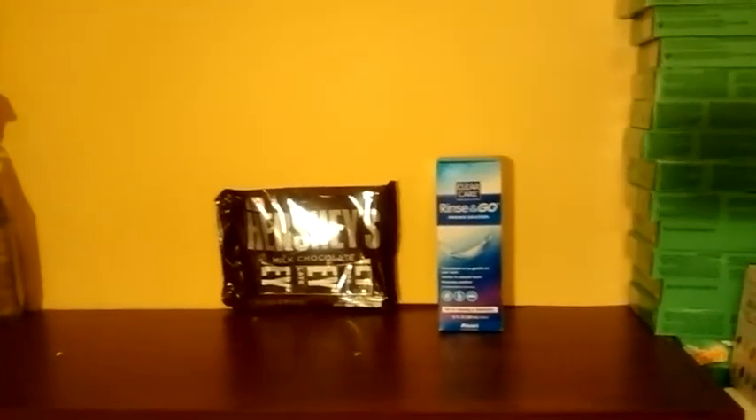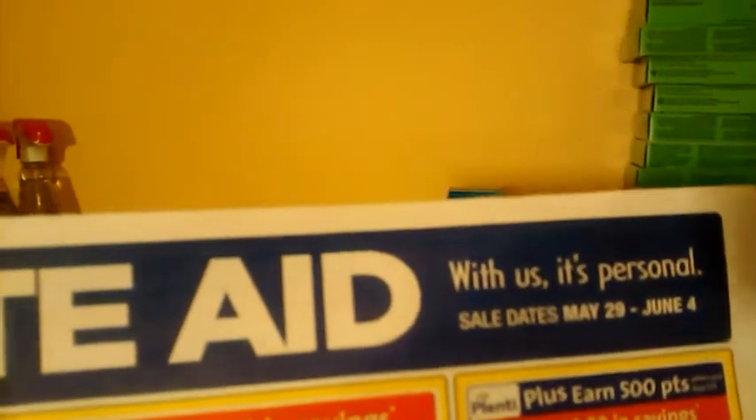Hi, this is Tish, and this is my Rite Aid haul for June the 1st, 2016, and I did two deals so far this week.